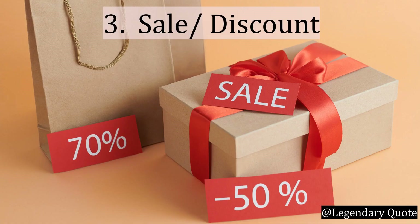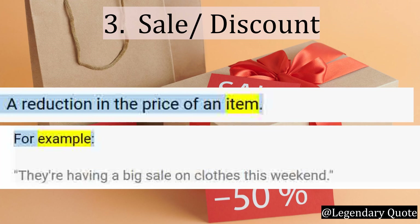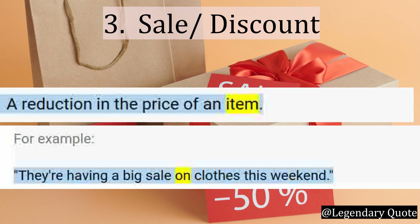Number 3: Sale or Discount. Sale or Discount is a reduction in the price of an item. For example: They are having a big sale on clothes this weekend.